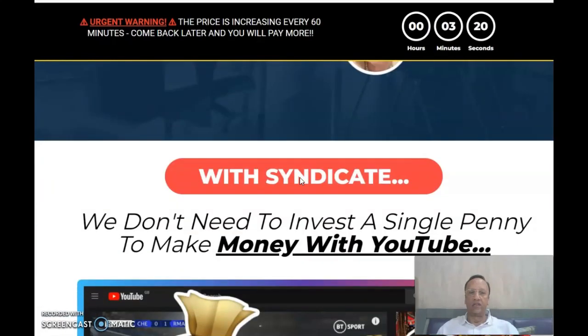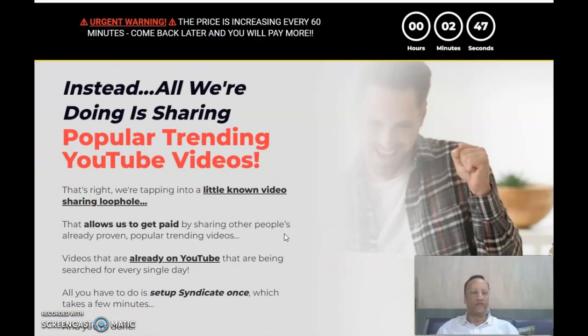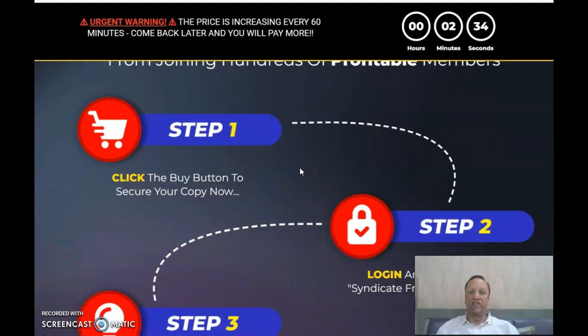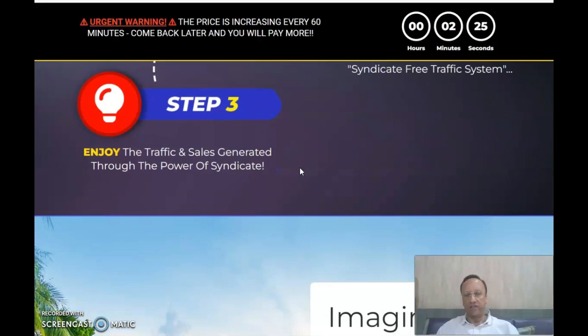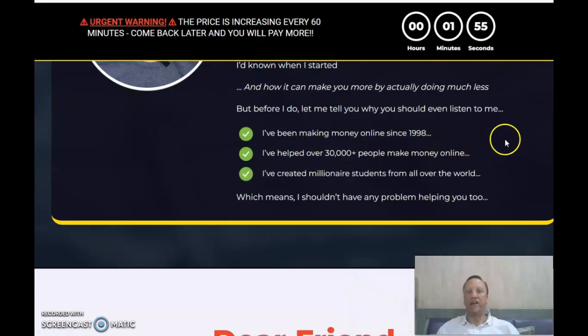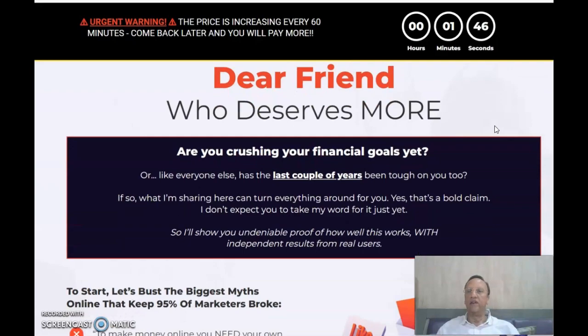You don't have to do any hard work or anything complicated. You need not get on camera, show your face, record videos, or upload any contents — none of that. Instead, all we are doing is sharing popular trending YouTube videos. We are tapping into little-known videos and sharing loops. You are just three steps away: buy it, turn on the Syndicate free traffic system, and traffic and sales are generated. This is from the desk of Glin Koshki from Spain, who's been making money since 1998.